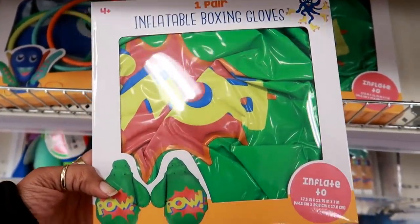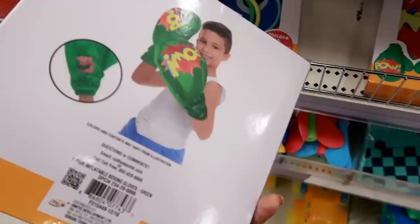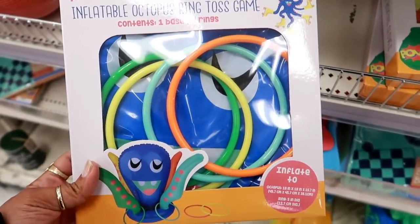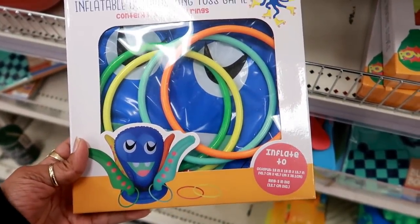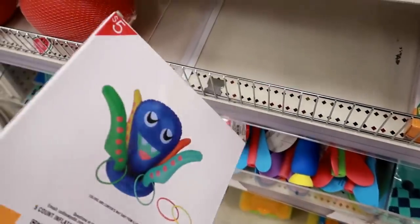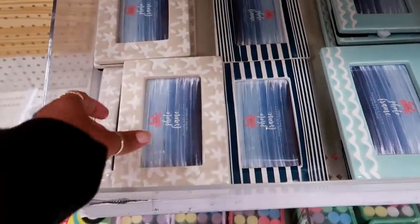They also have some inflatable boxing gloves that say 'Pal' and those are five dollars. Here's a ring toss game — you get one base and four rings. The base looks like an octopus and that is also five dollars.